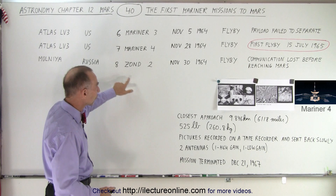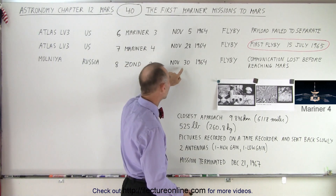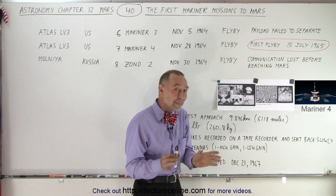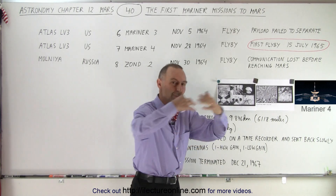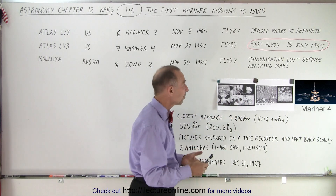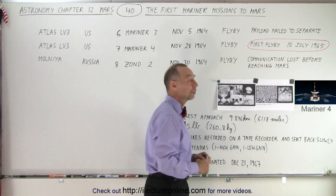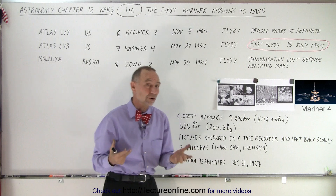Zond-2 was also supposed to do a flyby. It was sent November 30, 1964. It did manage to get into orbit and boost itself towards Mars. But just like before, communication was lost and we were not able to know if it reached Mars or not.